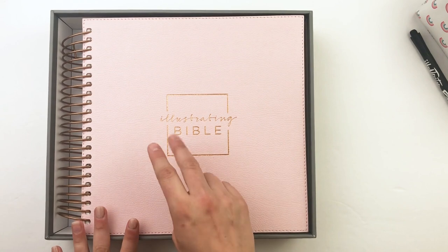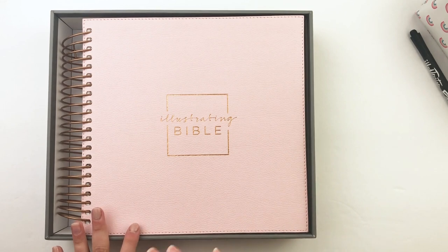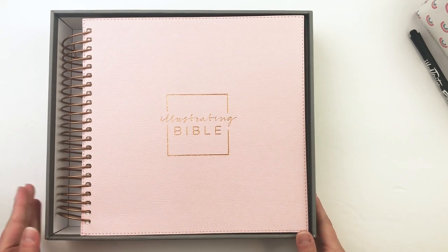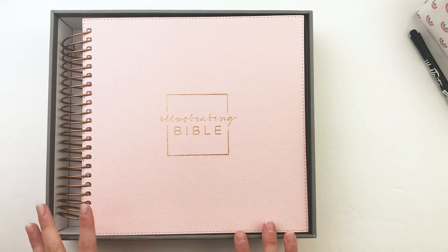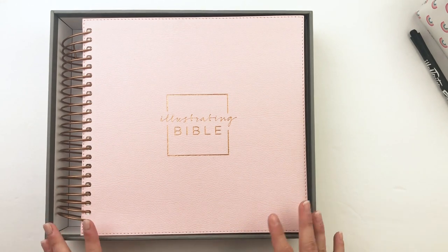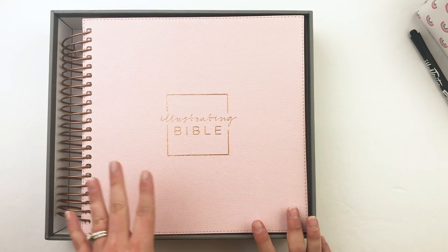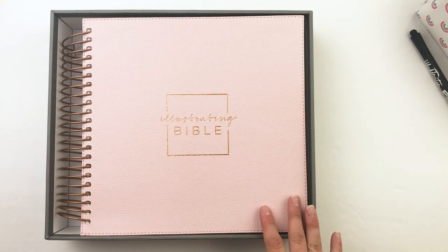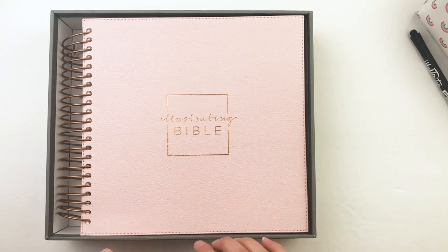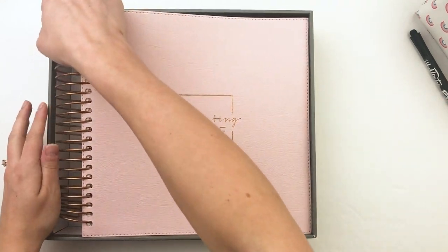If you buy one Bible, you get one grab bag; if you grab two Bibles, you get two grab bags — and so forth. So if you're thinking of Christmas presents, this is a great time to jump on that. These also qualify for free shipping because of the price amount. You don't have to add the grab bag to your cart at checkout — they will include it when they pack your order, so no worries if you don't see it showing up.